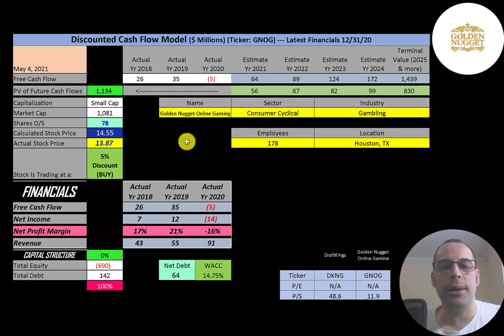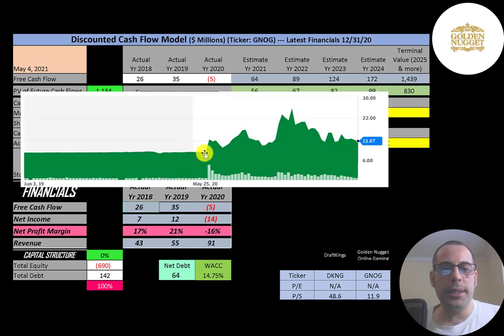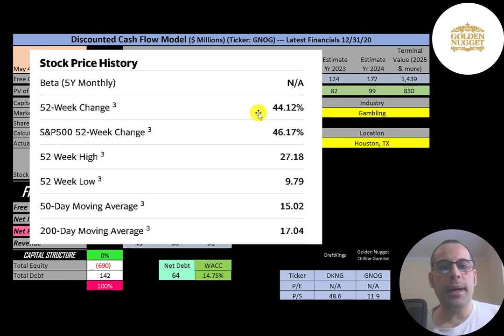They're trading at $13.87, so they're trading at a 5% discount — it is a buy according to the model, but it's really close. This is the stock price chart from Lancadia Holdings. Here's the point they announced they were going to acquire Golden Nugget, and the stock shot up. It looks like it peaked around $25–$26 but has come down since, because people get really excited with an IPO, drive the price up, and then there's a big sell-off.